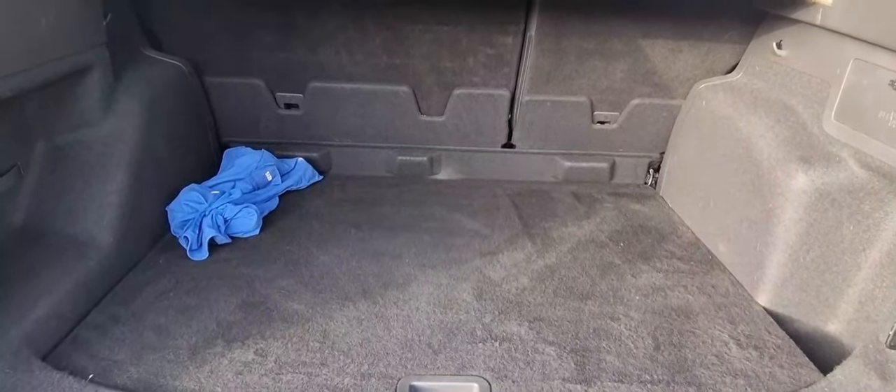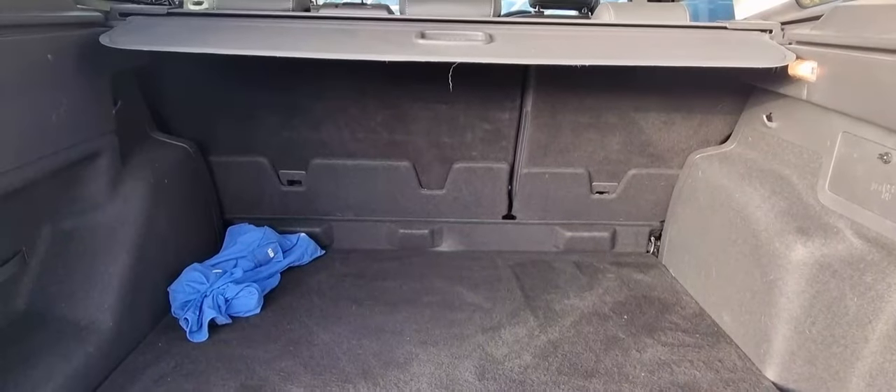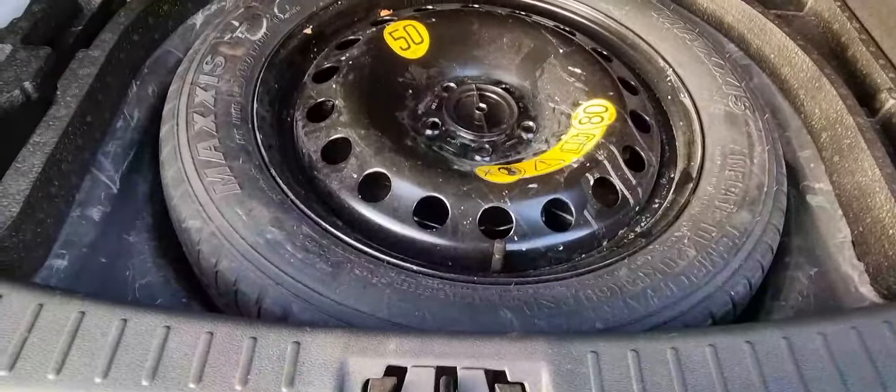As we bring you over to the boot, you can see it's got a large boot with plenty of luggage capacity. It's also got a retractable parcel shelf, and this model also features a spare wheel.